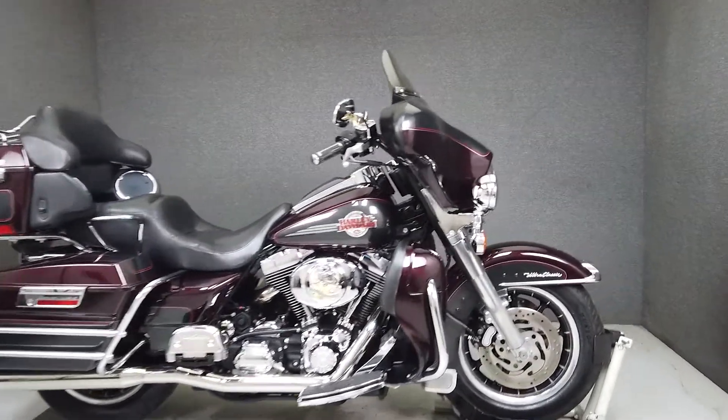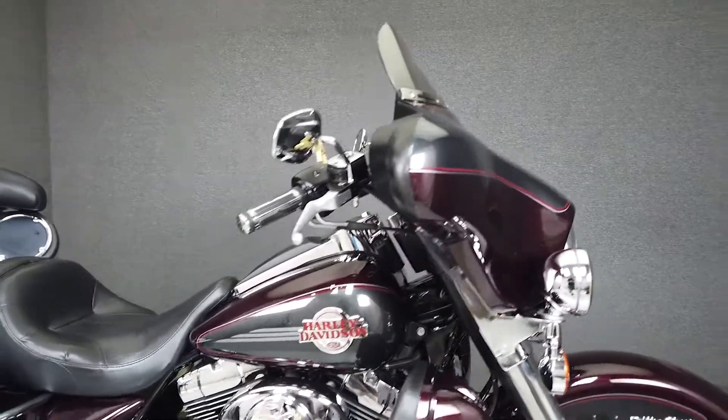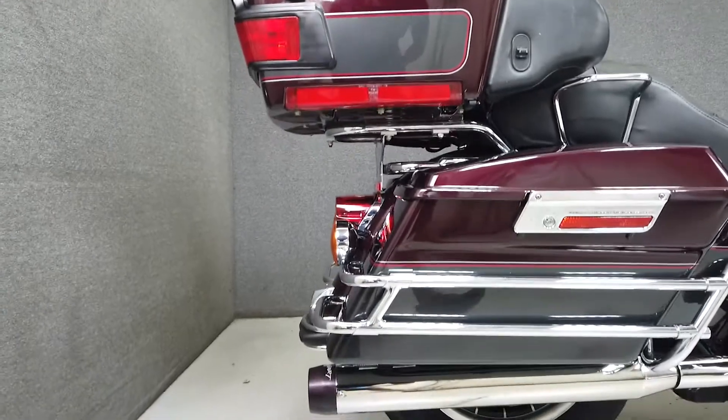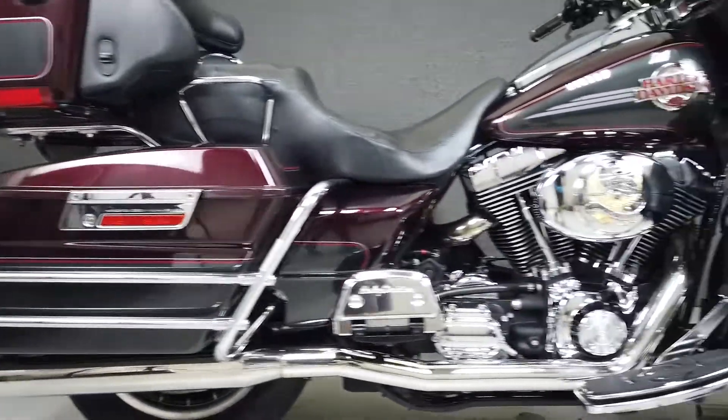It's been upgraded with the Reinhardt True Dual Exhaust, open air intake, Screaming Eagle plug wires, Power Commander, pin striping, LED headlight, lower wind deflectors, and windshield trim.